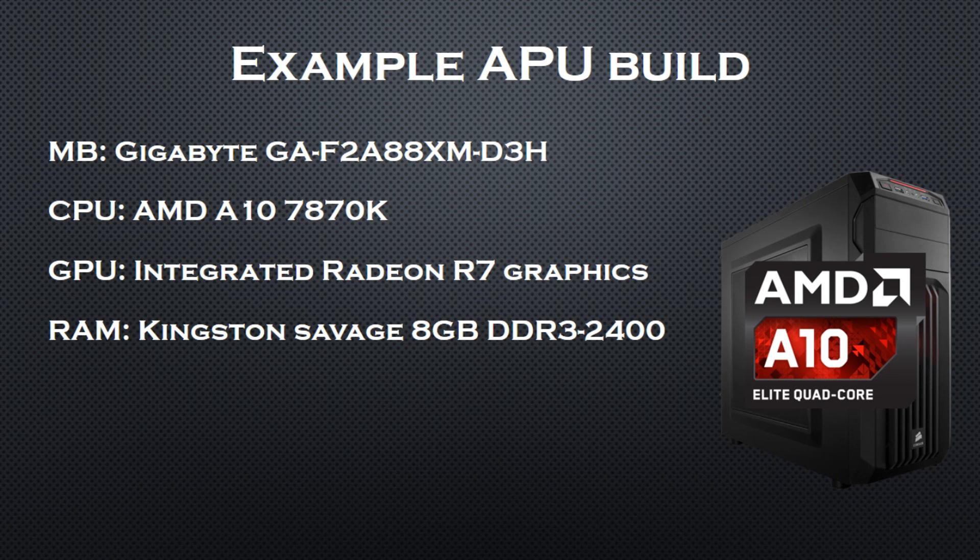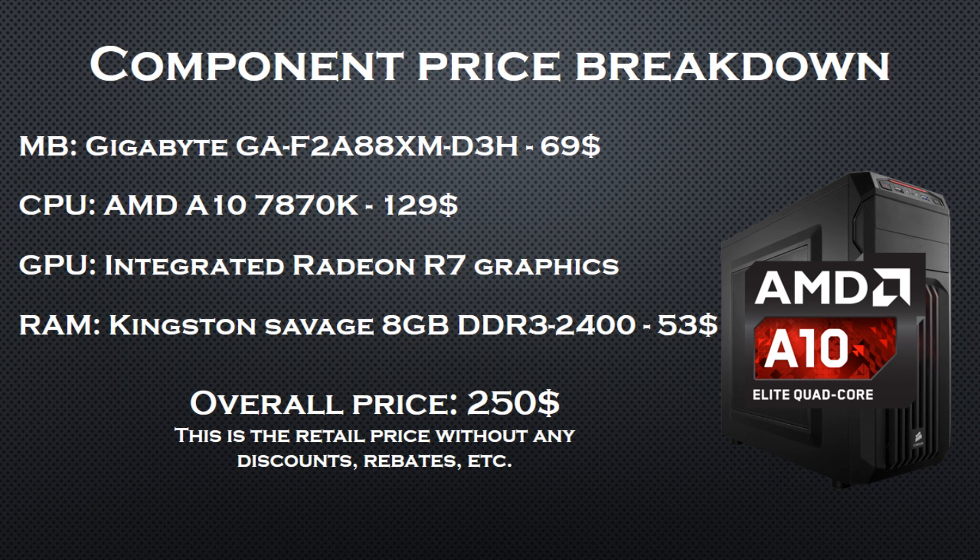For the motherboard I went with the Gigabyte GA-F2A88XM-D3H — keep in mind that it's one of the less expensive options. For the CPU, of course, the AMD A10-7870K, and for the RAM I went with 8GB of Kingston Savage DDR3-2400 memory. The core components cost roughly $250. Remember that number — we are paying $250 for a PC that performs slightly better than an i3 plus a GT 740. To be honest, it doesn't look good for APU gaming.